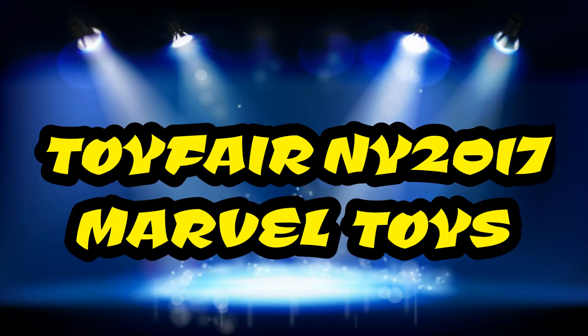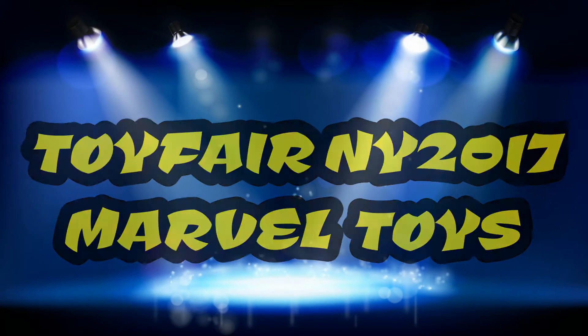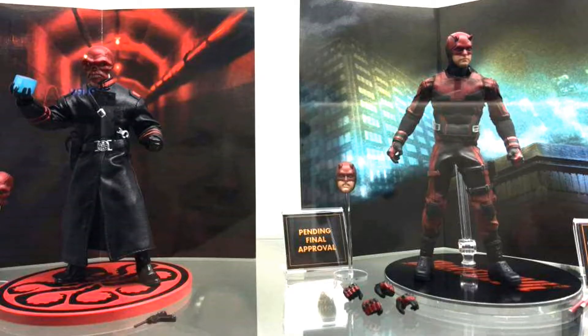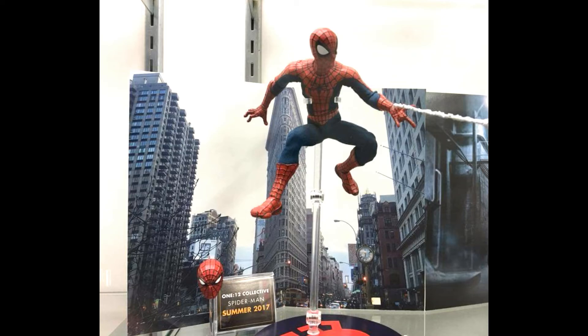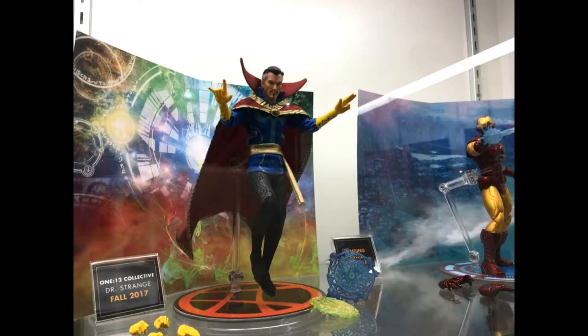Welcome back, Scorpion 72. Today I'm going to take a look at Toy Fair New York. We're going to recap the Mezco stuff that we saw. Red Skull should be out in about a month or two, Daredevil's already out, and Deadpool's out later this year along with Spider-Man.